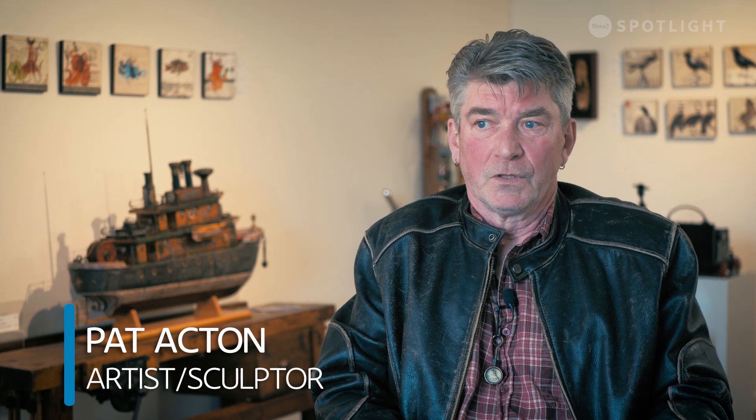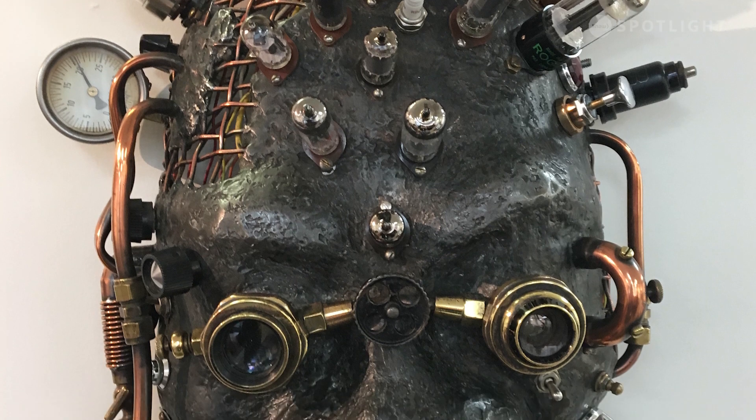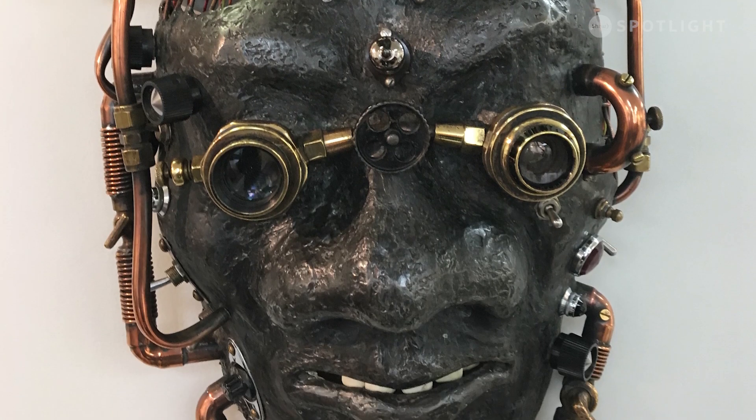As a kid I used to live in Toronto and I'd go to the museum all the time. It was free for children, so I would roam around the museum. The sculpture and the art has been in my blood since I was basically left the cradle.